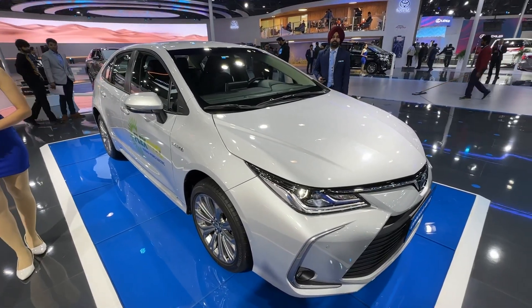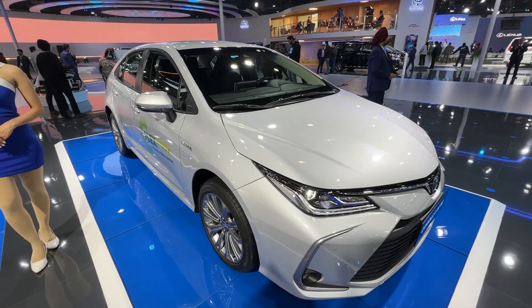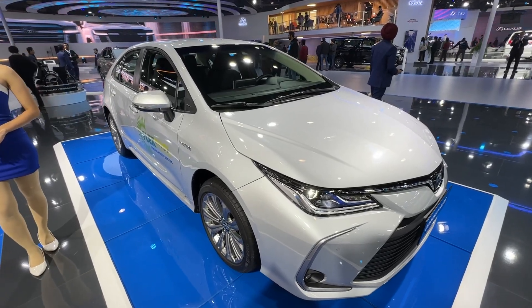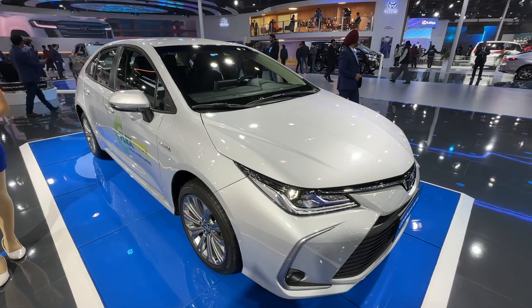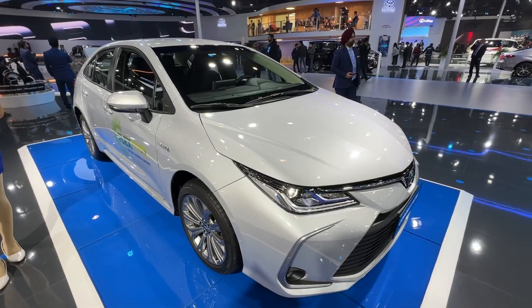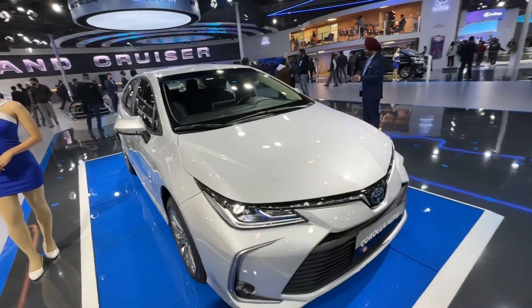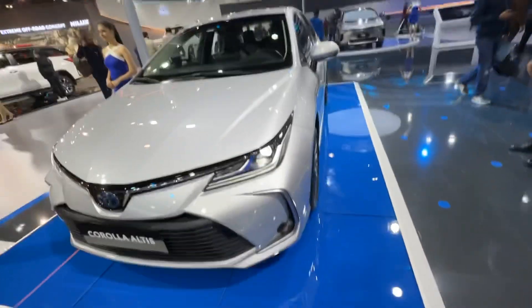It comes with a hybrid battery — a 1.3 kilowatt-hour battery with a nominal voltage of 201.6 volts. That covers the hybrid electric motor; other than that, it can also be powered by petrol and ethanol.